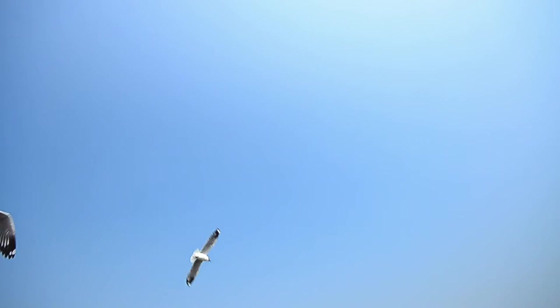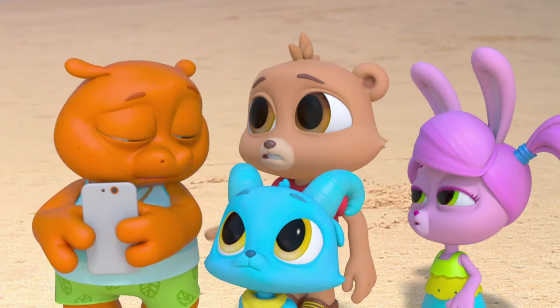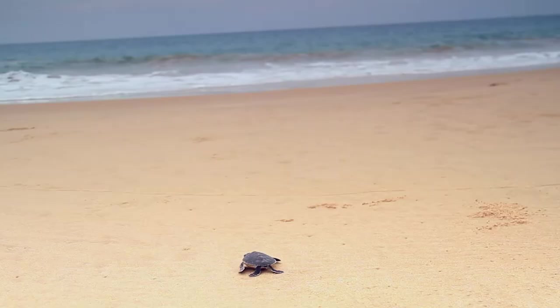Seagulls? Oh, this is bad. Seagulls are predators of baby sea turtles. Predators? You mean they want to eat it? But it just hatched! He's helpless!